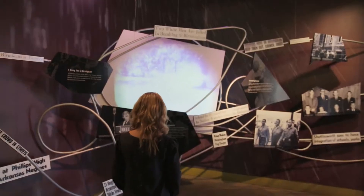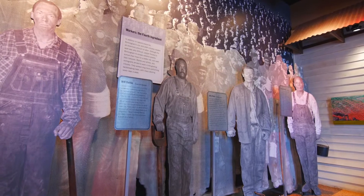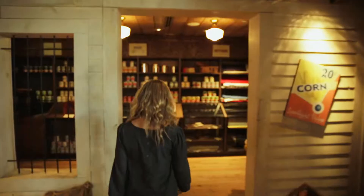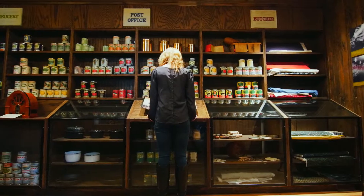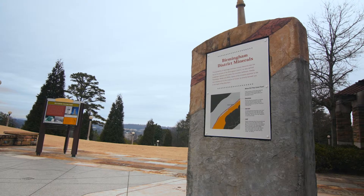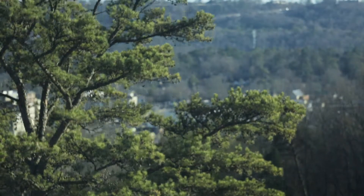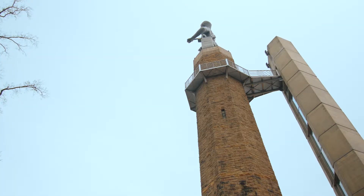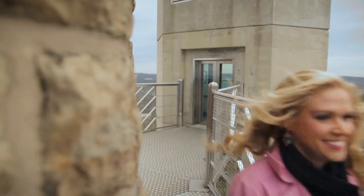The Vulcan Park Foundation was created and formed the park and the museum that we have here. When you come into the museum, you'll see artwork created from iron and steel, different phases of Birmingham's history about the iron and steel industry, and about how our residents lived in the early 1900s and how the city came about. It's what we call an edutaining experience for anyone that wants to come learn about Birmingham and our history.